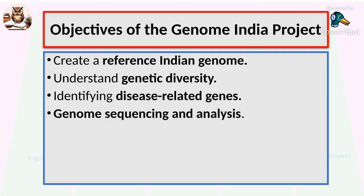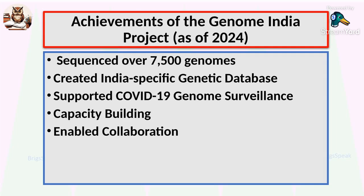The objectives of the Genome India project include: creating a reference Indian genome, understanding genetic diversity, identifying disease-related genes, and genome sequencing and analysis. So far, the project has sequenced over 7,500 genomes covering rural, urban, and even tribal communities. It has created an India-specific genetic database, supported COVID-19 surveillance, and trained a new generation of scientists.